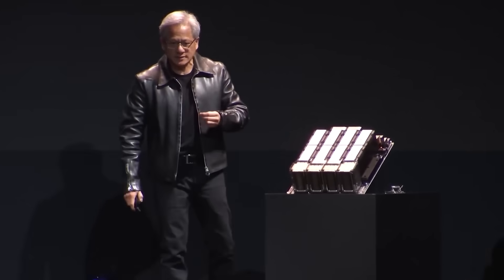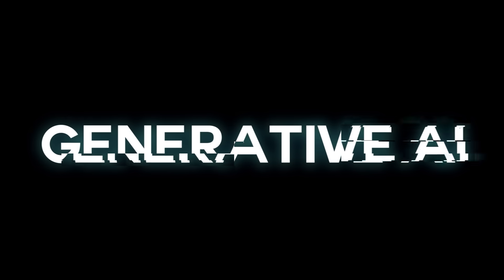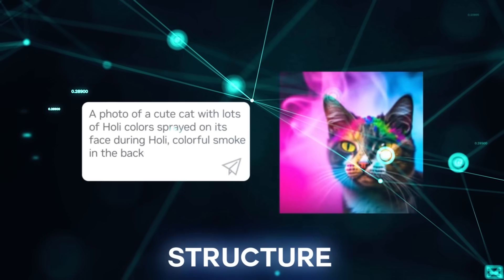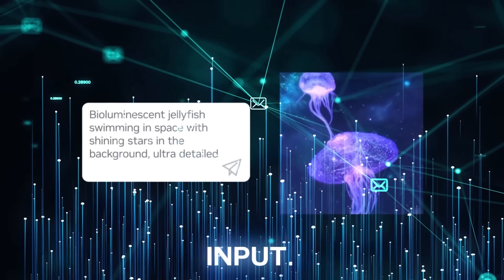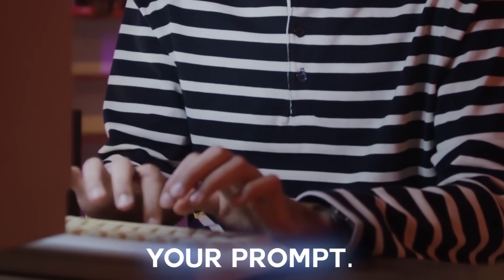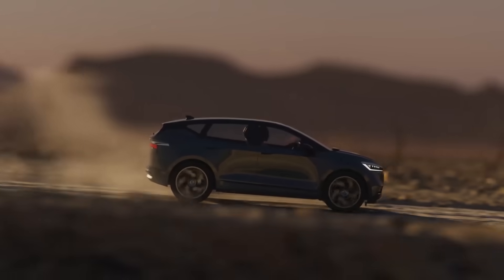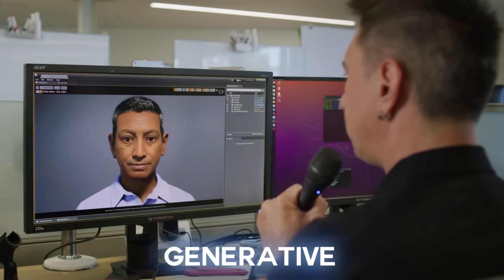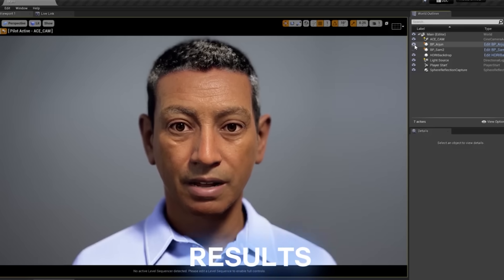One area NVIDIA is really breaking ground in is generative AI. These AI systems can learn the structure of any information at incredible speeds and then generate results based on user input. Take for instance how ChatGPT reads or analyzes your text in seconds and gives you results based on your prompt. That same ability can be applied to any industry or any AI software. All a generative AI needs are prompts to control or guide it on what kind of results to generate.